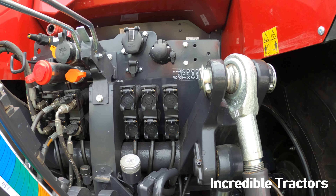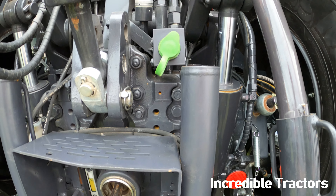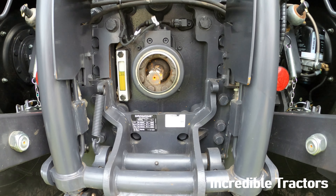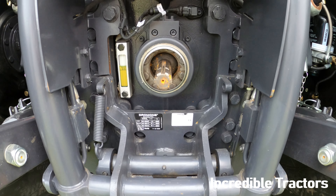The control layout ensures that the key controls are grouped within easy reach of the operator, and it includes the new rotary controller and 7-inch display.